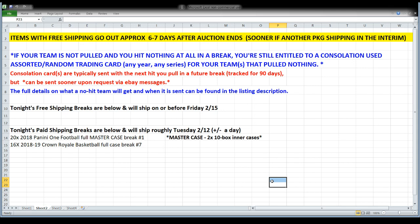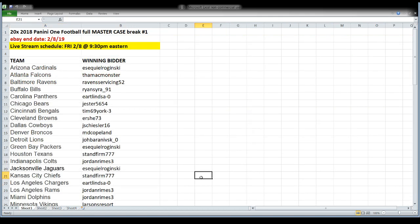For tonight, the order we're breaking in: Panini One Football is coming first, Crown Royal Basketball jumping in right behind that. Anticipating that everything we open tonight should be out the door and on the way to you no later than Tuesday the 12th — probably sooner. Both of these are pretty quick and easy to sort. I really expect it to be sooner, but to be on the safe side — given I've got some plans this weekend with my family — we'll leave it at Tuesday.